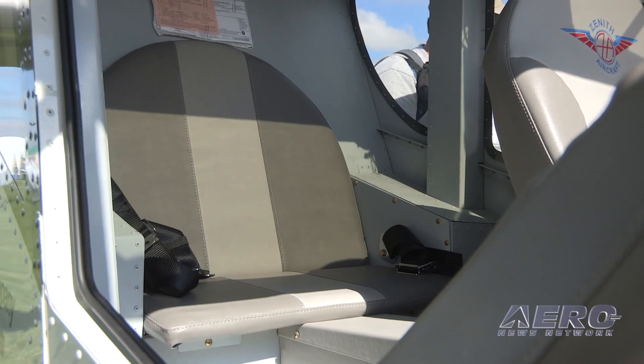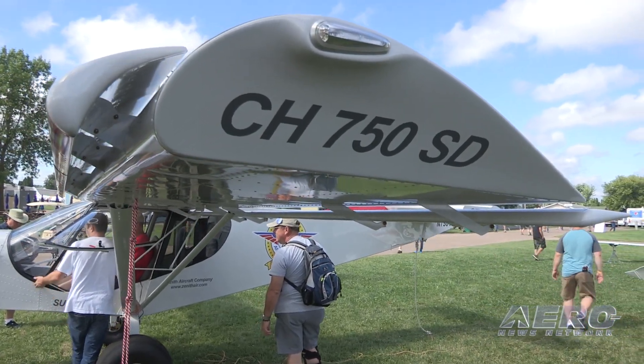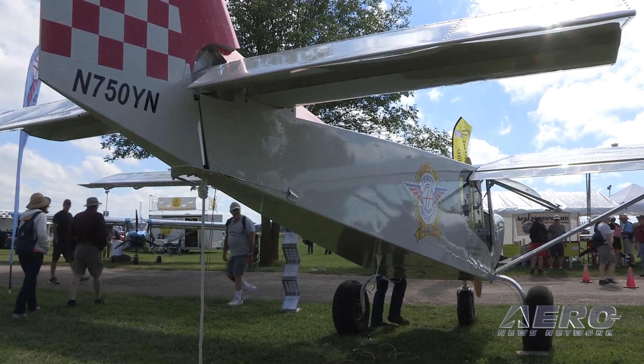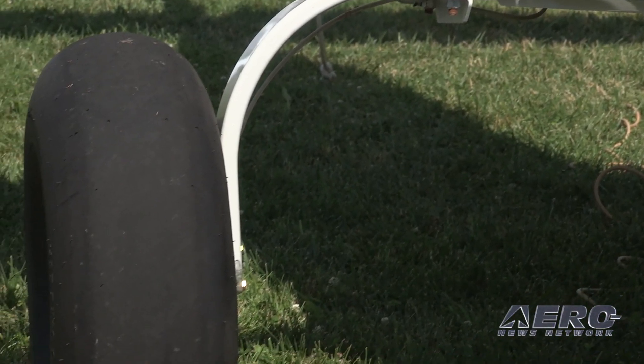We've actually put a rear jump seat in the airplane. We've added the wing area, increased it to 162 square feet, increased the wingspan to 33 feet, larger tail section and rudder section and so forth. And then because of the higher weight, it's gone with heavier duty landing gear.